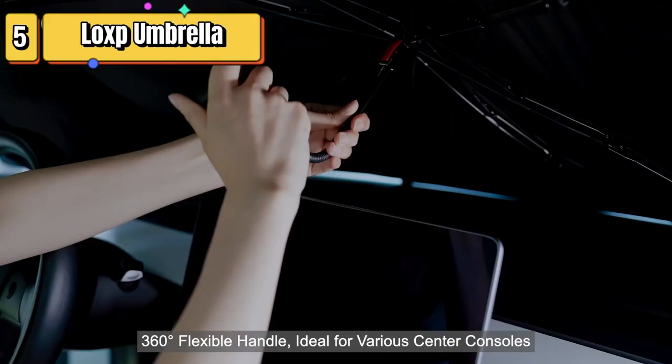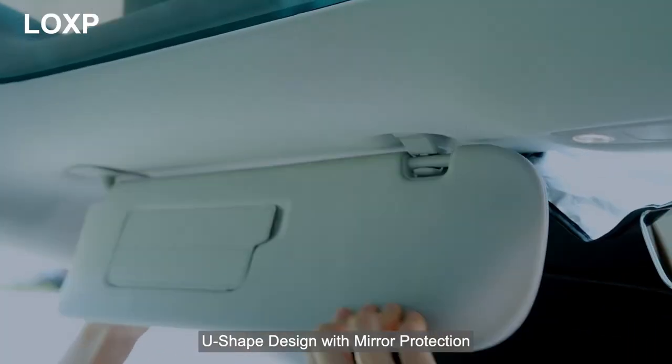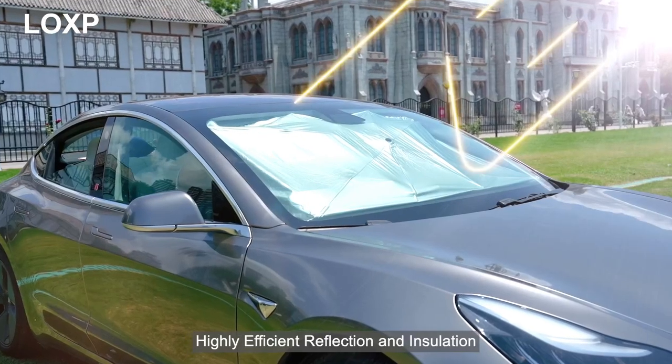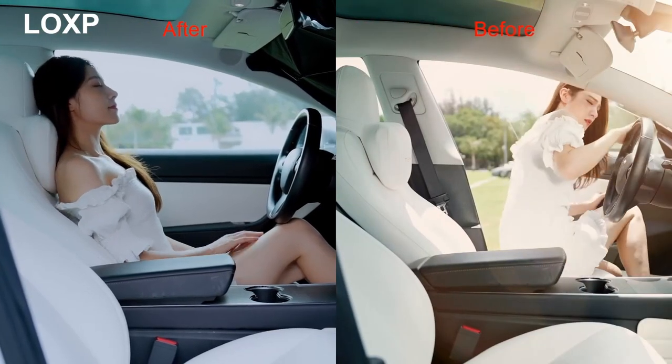Top 5 is a car accessory designed to protect your vehicle's interior from the sun and heat. It features a heat-resistant material, an ice crystal nano-surface, and a flexible handle for easy adjustment. It's durable and fits most cars.